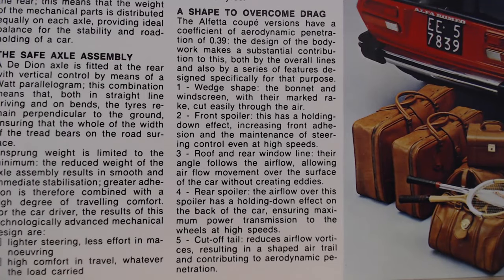It then talks about a drag coefficient of 0.39, due to the wedge-type shape, a front spoiler, roof and rear window line, a rear spoiler, and a cut-off tail which reduces airflow. It's a very detailed brochure — I always find the older the brochure, the more technical they tend to get.